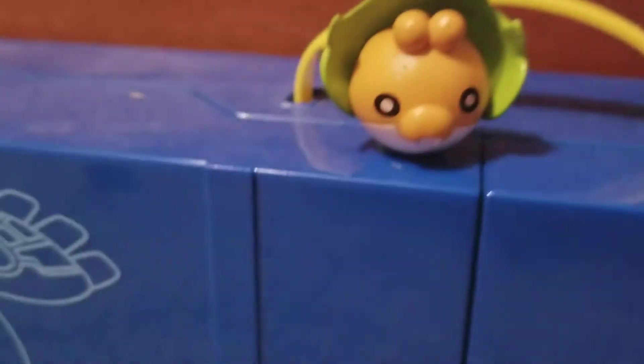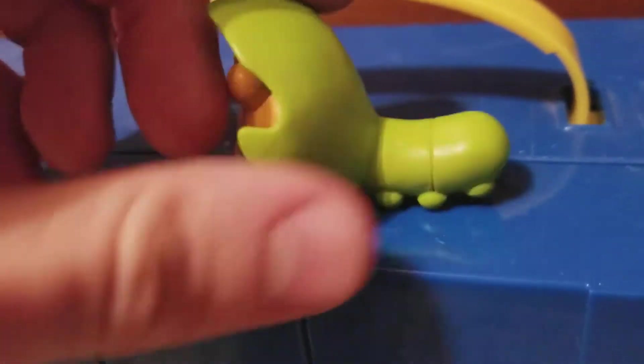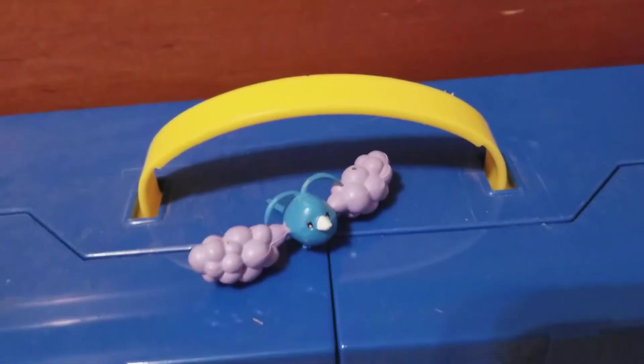Next up on our list we have Sewaddle. This one's actually kind of cute — it has an abnormally large head and a little tiny body. I think they did a decent job with this one. You can tell it's obviously a bootleg, but I thought I'd show it off because I do like this one.